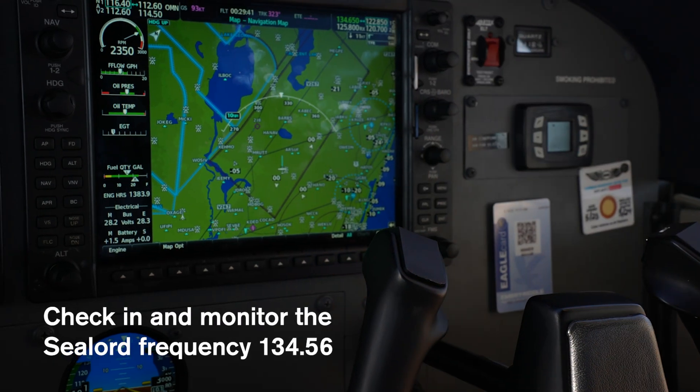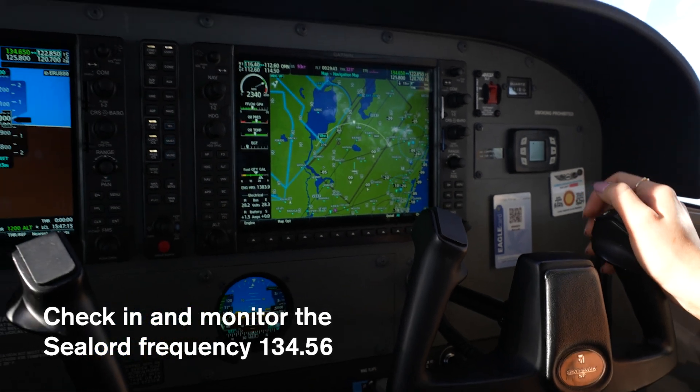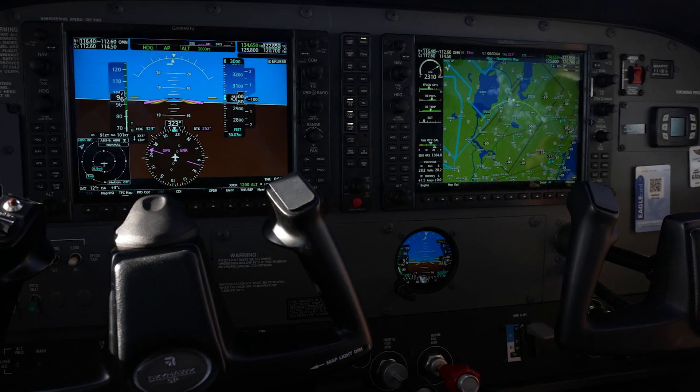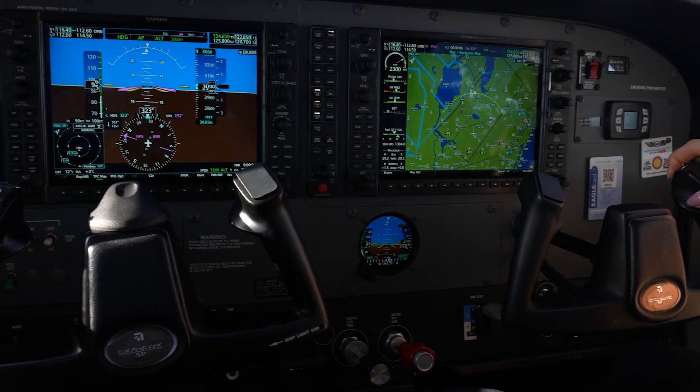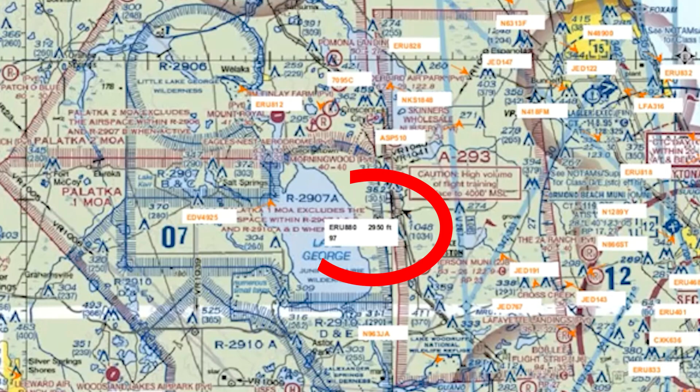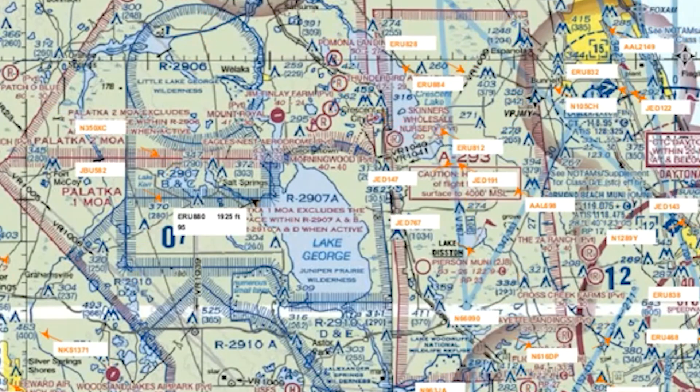And so now you're on the C-load frequency. You'll call them. R-880, C-load. We were just wondering the restricted status for the black areas. Class calling on 134.6 spot — R-2906, R-2907.